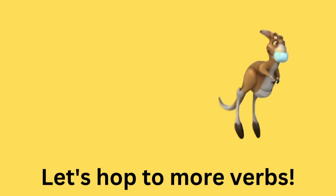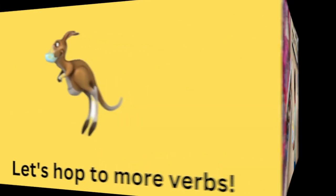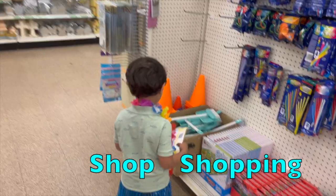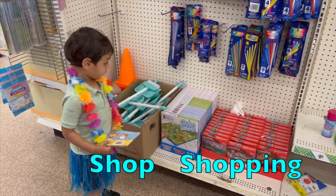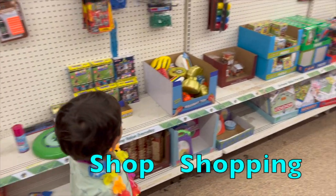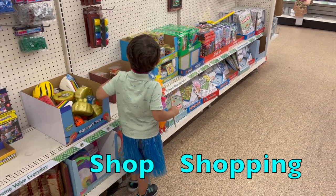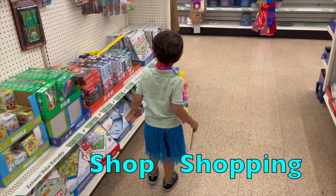Let's hop to more verbs, says this happy, happy kangaroo. Can you see some toys you might want to pick out? They have lots of toys here. Let's look and see what they have. We already have the broom and dustpan. Let's see what else we have for toys. There's lots of toys here. Now we already have a football. Maybe you can find another toy. Shop. Shopping.